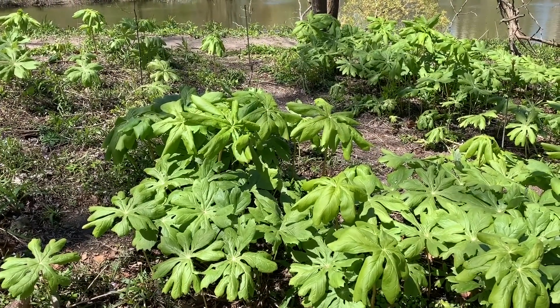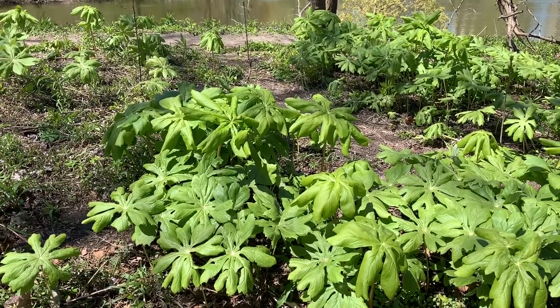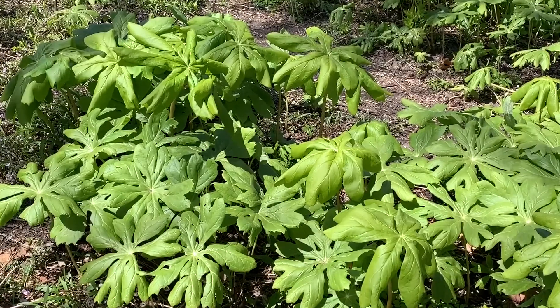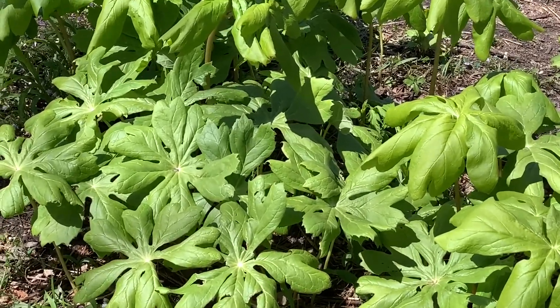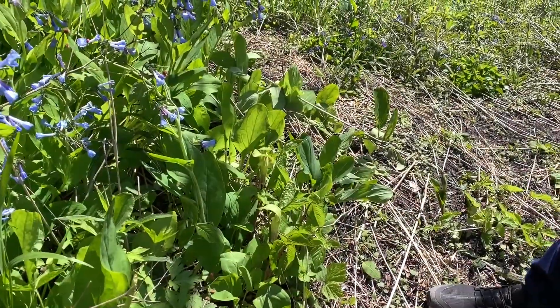It's important never to eat a wild plant, fruit, or any part unless you are a hundred percent sure what you're doing. This plant definitely has seeds in the fruit that are toxic, so that's something to always be aware of.